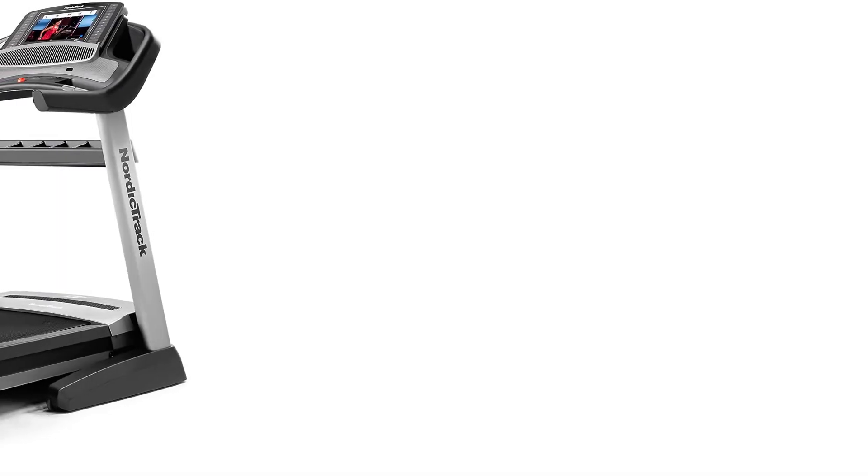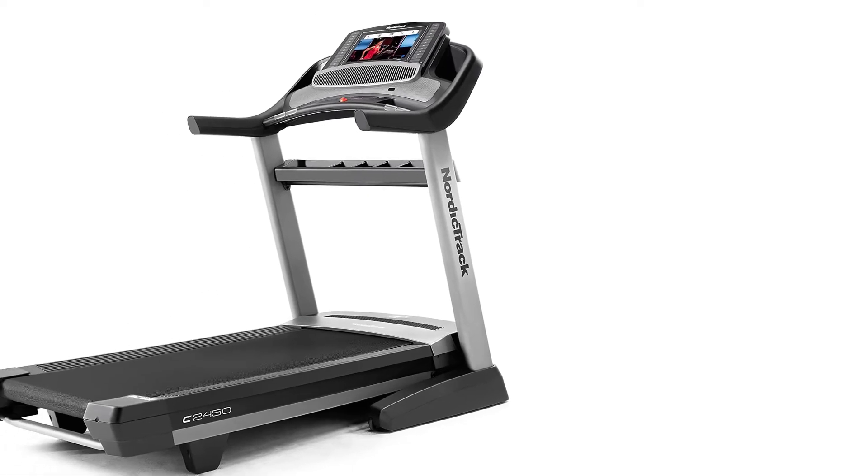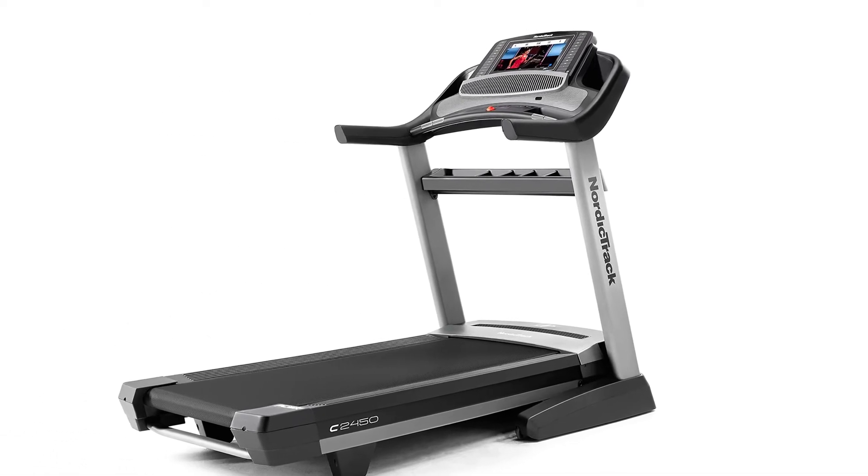So, if you plan on using the NordicTrack 2450 treadmill daily for extended periods of time over the years, go right ahead.